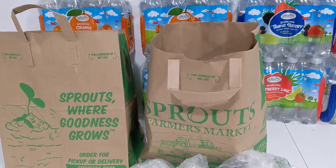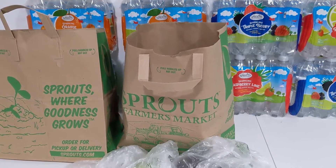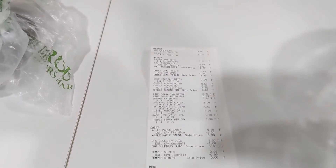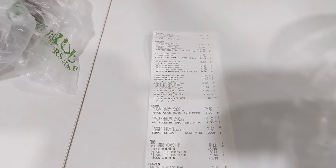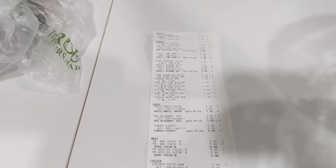What I like about it is I still get the sale prices, I get to use the digital coupons that are on my Sprouts app, and I really appreciate that I get a physical store receipt so that I can still scan it for my rebate apps if I have any rebates that match up with it, which I usually do.